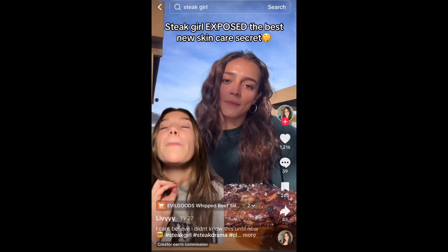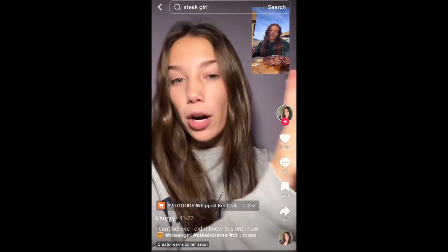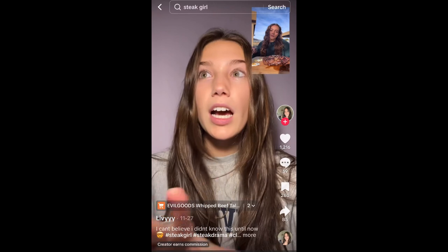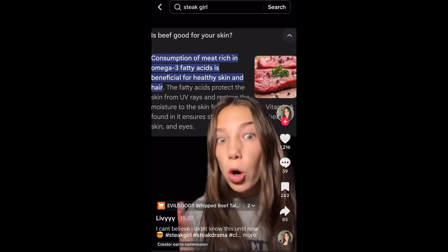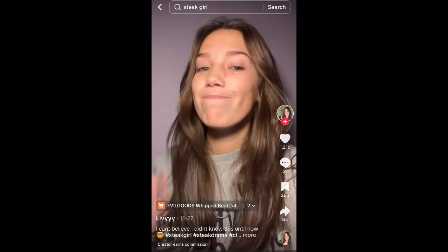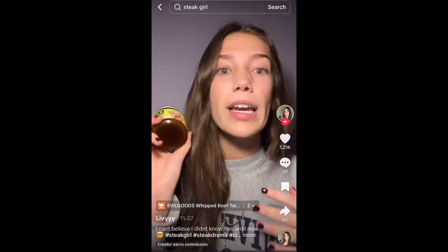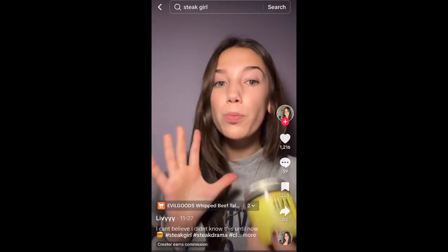Next, a creator references a viral girl who eats steak for every meal — her skin cleared up when she went carnivore, which makes sense because steak is full of omega-3 fatty acids. But for those on a budget who can't eat steak for every meal, the creator says the best alternative is beef tallow — it's full of the same vitamins you'd ingest orally: A, D, E, K, choline, and fatty acids. She calls it one of the most moisturizing ingredients because it's full of natural retinoids, and claims it doesn't clog pores.